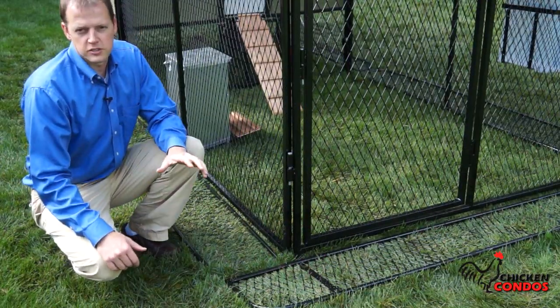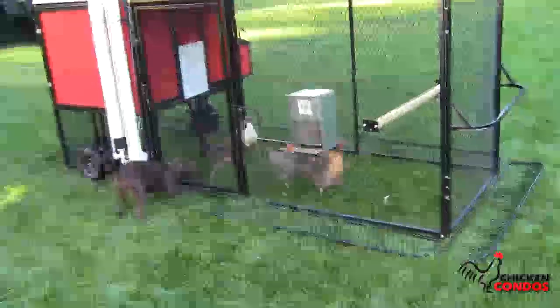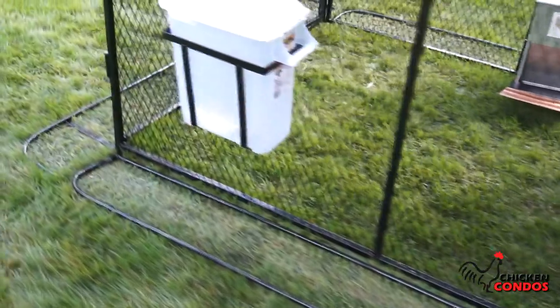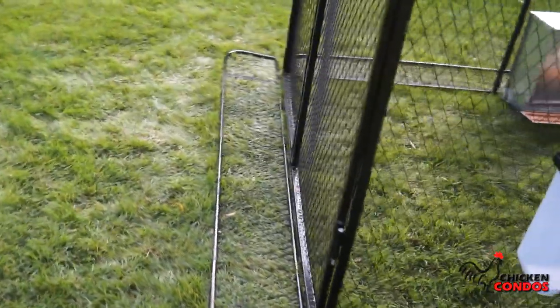One of the great features that Chicken Condos has that we've invented here and no other supplier has is what we call our digging and predator prevention system. And what it does is it goes around the outside of your chicken coop and your chicken run to do exactly that — stop predators from getting in and killing your chickens.